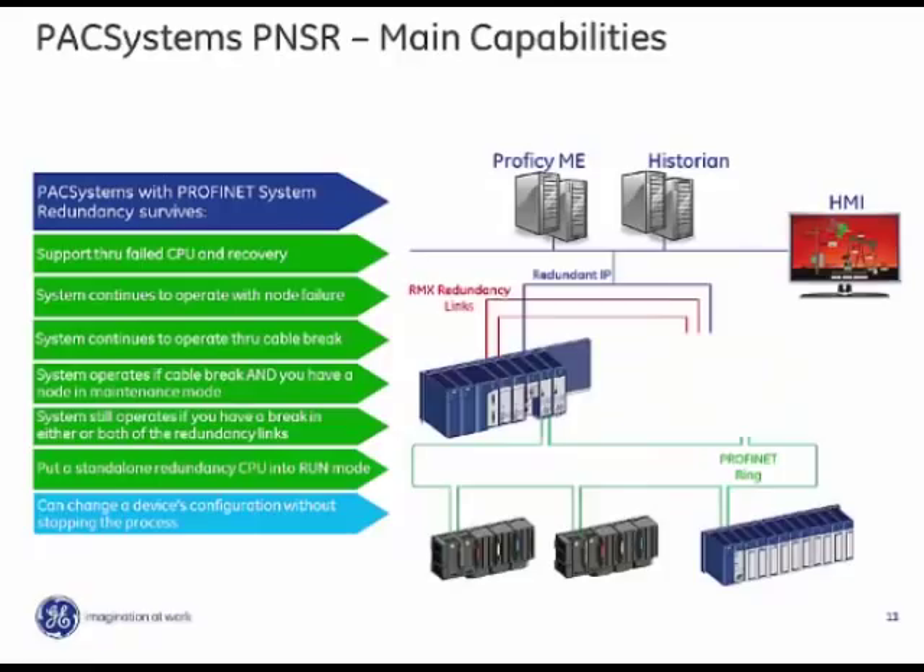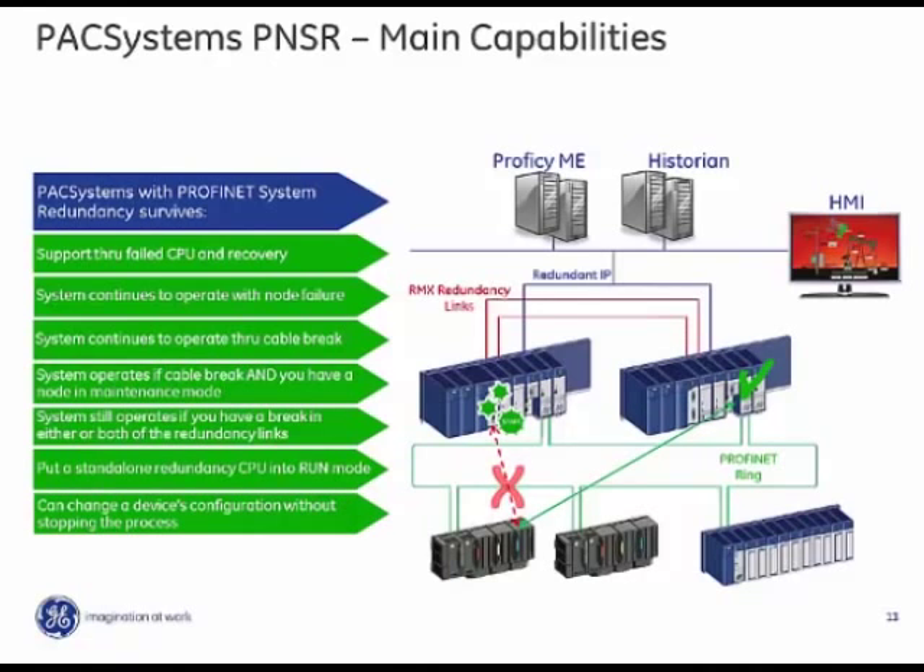The system allows a standalone CPU to enter run mode, which is useful if a customer wants commissioning checkout without installing the second CPU, or for customers considering high availability but not ready to make the full investment — they can start with a single CPU and add a second later. Additionally, Profinet enables configuration changes to remote I.O. devices through the CPU without stopping the process, a key feature enhancement enabled by Profinet's capabilities.